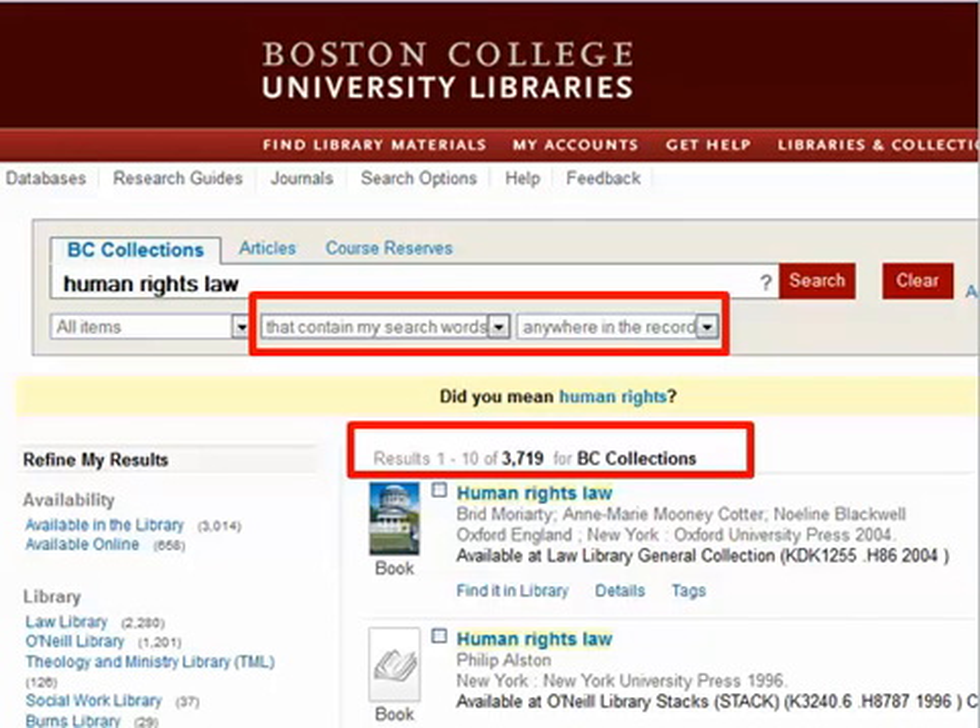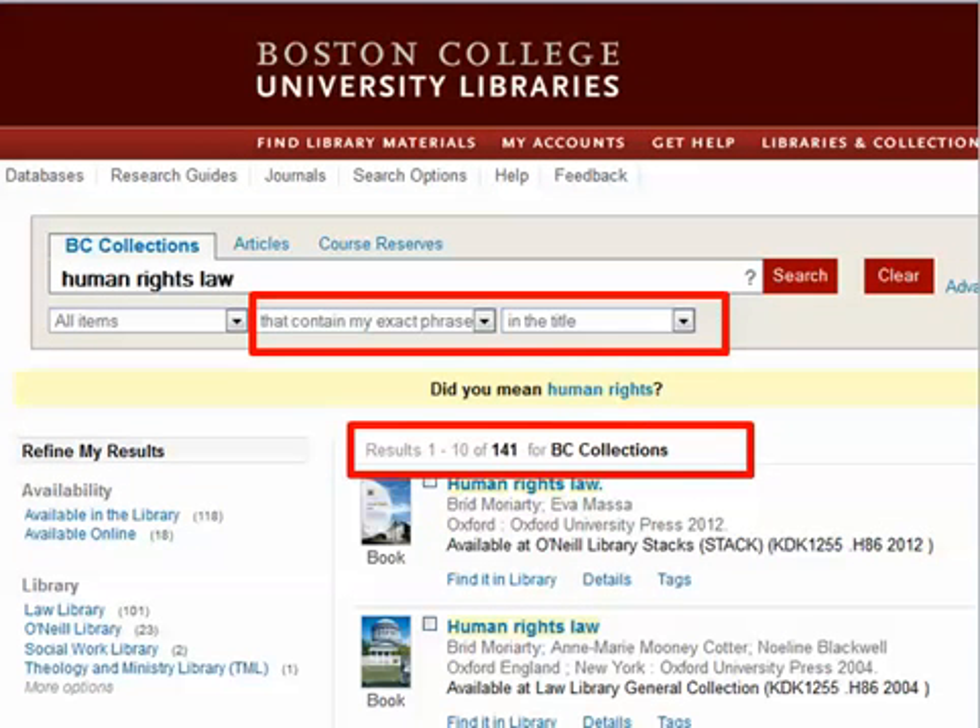Take, for example, the Boston College Library's catalog, which has 3,719 records that contain the words 'human rights law.' But if the searcher tells the catalog to look for those three words as an exact phrase, and to look only through the titles of the records, we've got it down to 141 results, which is a lot easier to look through than the 3,000-plus we had a minute ago.